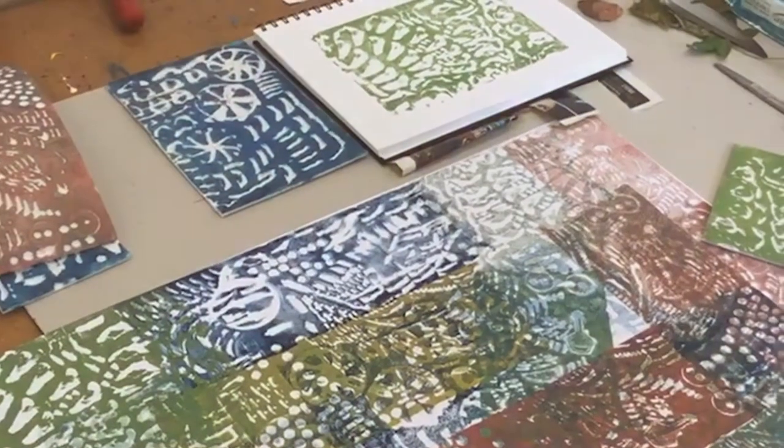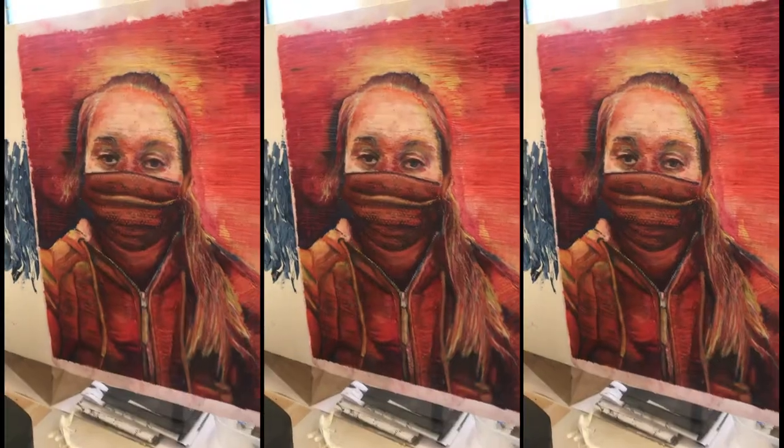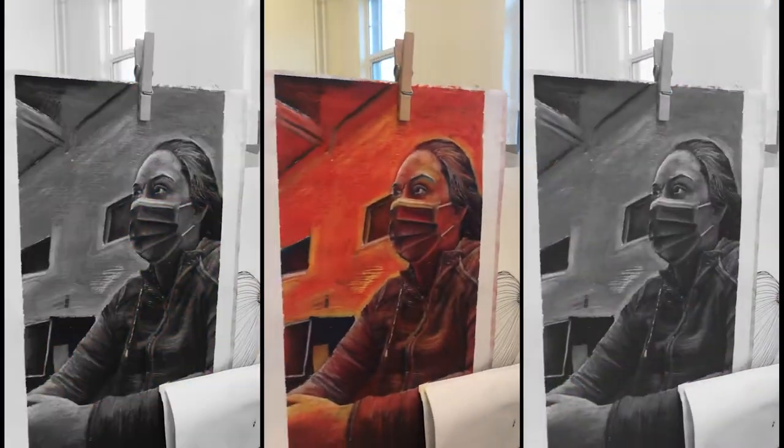Our portfolio course is specifically designed to meet the needs of learners wishing to compile a strong individual and creative art portfolio for entry to third level education. It is one of the longest running portfolio preparation courses in the country.